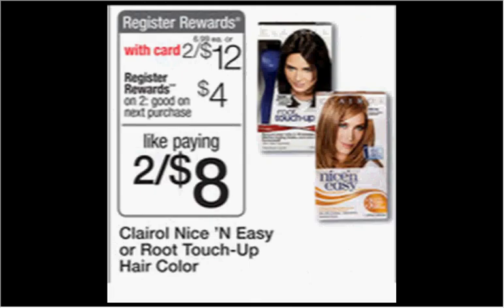The Nice and Easy or Root Touch-Up hair color from Clairol is on sale two for $12.00. There's a free Clairol Root Touch-Up box when you buy one Nice and Easy coupon from your Procter & Gamble insert of August 31st. If you buy one of each and use that coupon, you'll pay $6.00 out of pocket and get $4.00 back as a register reward — like getting each box for a dollar.